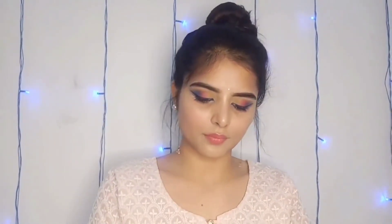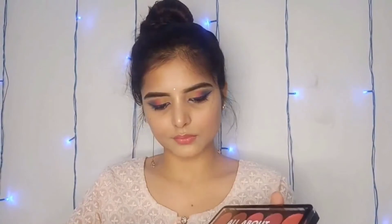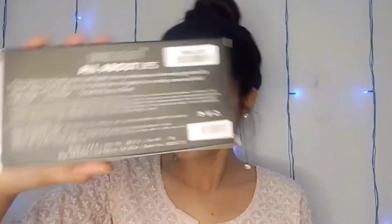This is a nude color and it looks very good on Indian skin tone. After this, I bought a Swiss Beauty Lip Palette — MRP is 349 rupees and I got it for 314 rupees. You get 10 colors in this palette, which you can mix and use. This lipstick was very good.